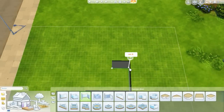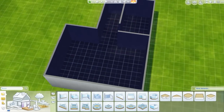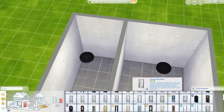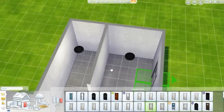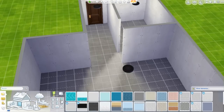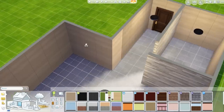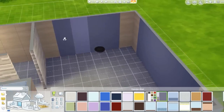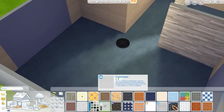¿Qué onda frutos amigos, cómo están? Espero que estén de lo mejor. Bienvenidos a un nuevo video de construcción en Los Sims 4. Esta semana fui a mis redes sociales y les pedí una sugerencia de alguna habitación que quisieran que yo construyera en Los Sims 4, y entre esas sugerencias surgió una habitación que todavía no había construido: un gimnasio. Así que hoy estoy construyendo un gimnasio para sus juegos.